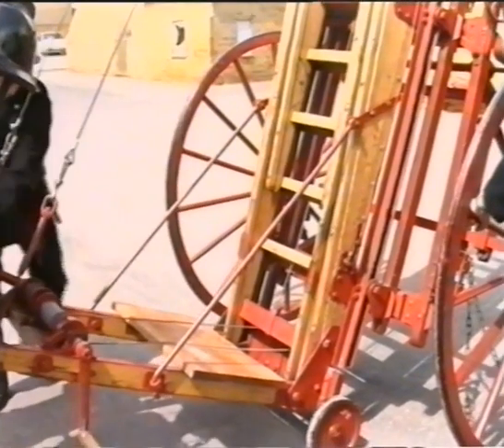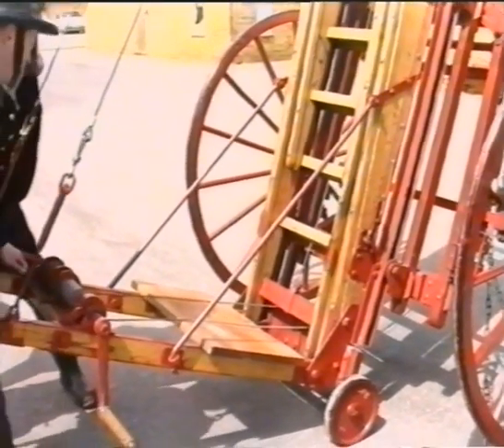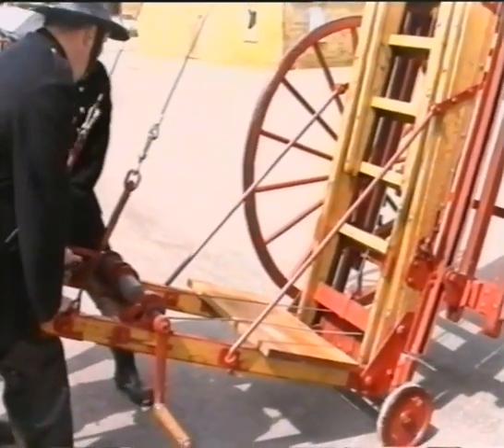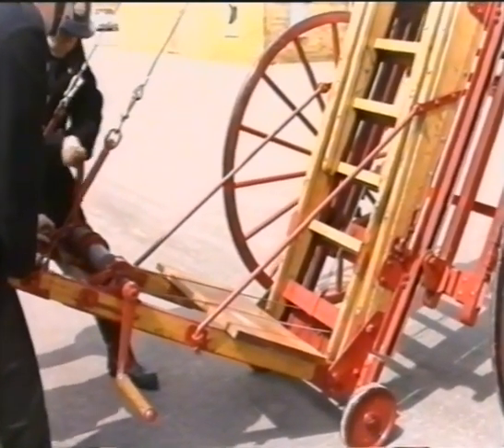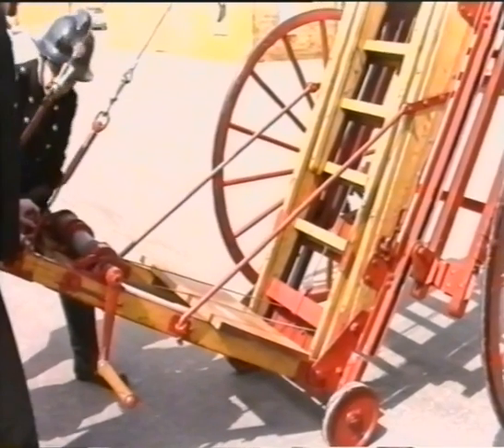Where parked vehicles or gardens obstructed the front of the building, the angle of the ladder could be adjusted by the use of a separate winch mechanism. This would allow the ladder to slide back through the carriage to provide a shallow pitch.